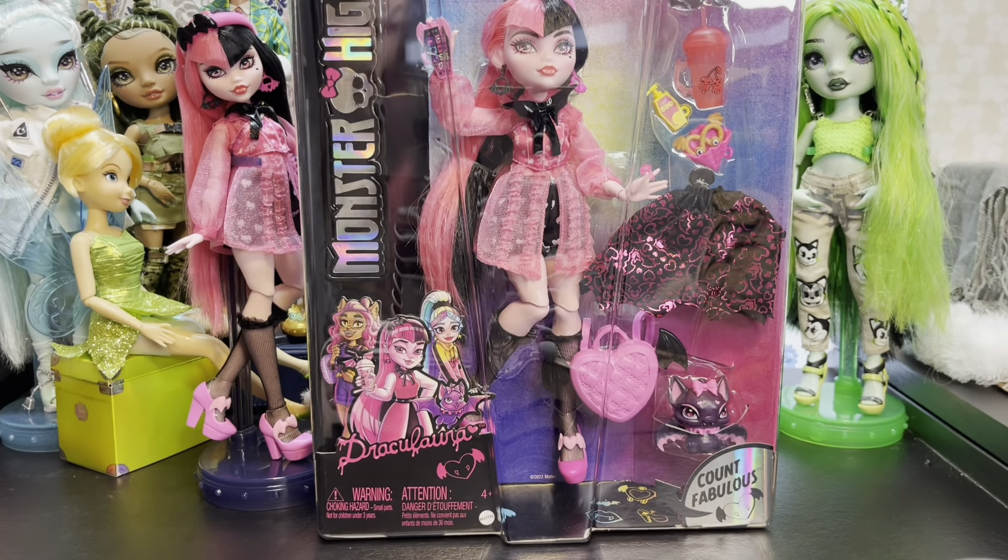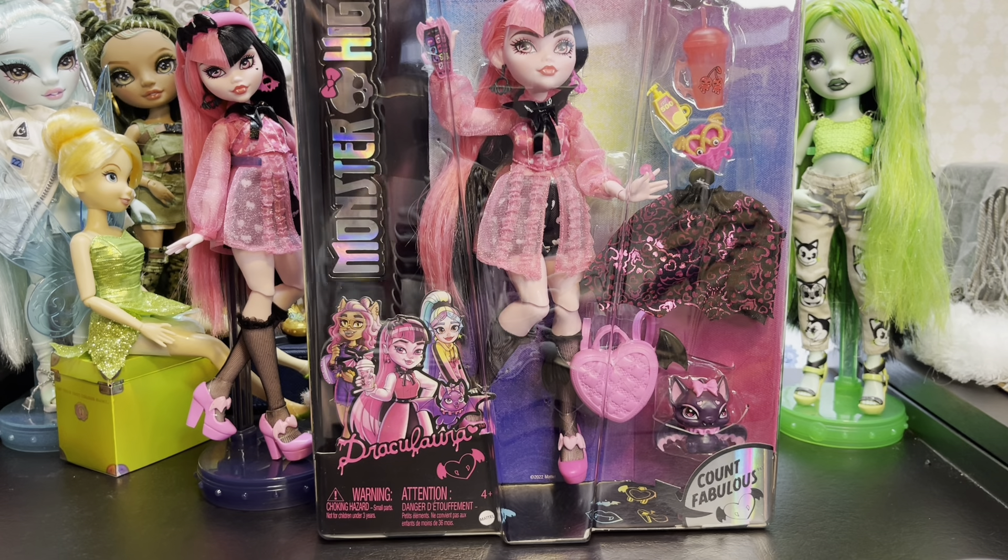Hey, hi, hello and welcome back to the channel — or welcome to the channel if you are new here. My name is SJ and I'm an adult doll collector who just wants to talk about dolls.